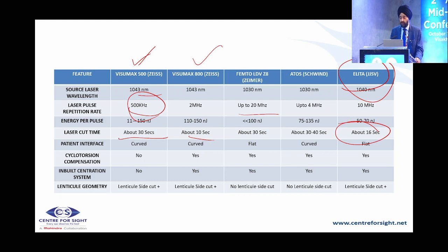Energy per pulse has also significantly dropped — the least energy going onto the cornea is only 50-70 nanojoules with the ELITA system. This translates to clearer cornea on day one and faster visual recovery since collateral damage with higher energy is less. Three machines have curved patient interfaces — VizumaX and Schwind — while ZIMR and ELITA have flat interfaces. Cyclotorsion compensation was not in the 500 but all newer systems have it, either manual or automatic, along with centration systems.